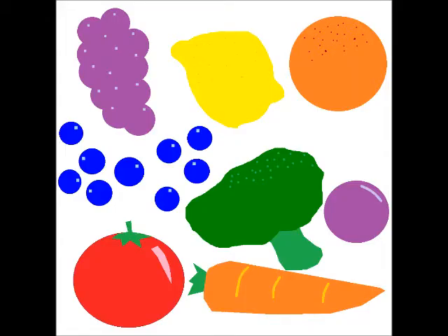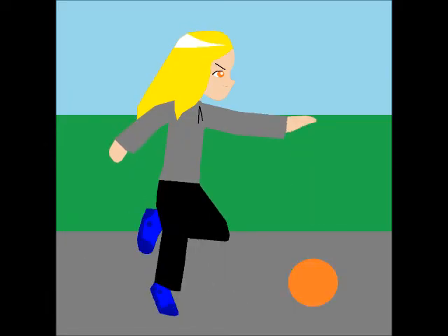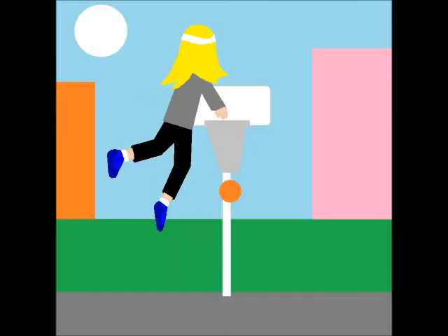Starch, such as grains and potatoes, are also important, and a meal should be one-fifth starch. Vegetables and fruits are rich in vitamins and fiber, and a meal should be two-fifths fruit or vegetables. As well as good food, the human body needs plenty of exercise to be strong.